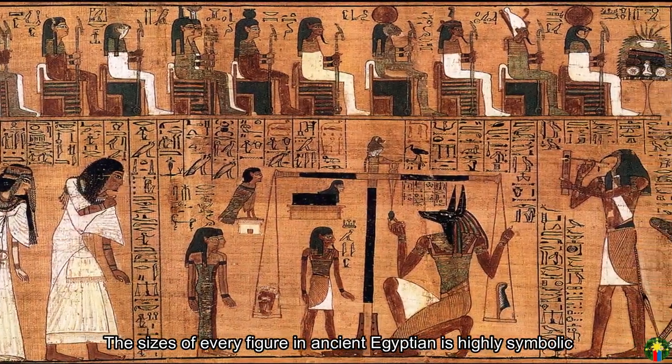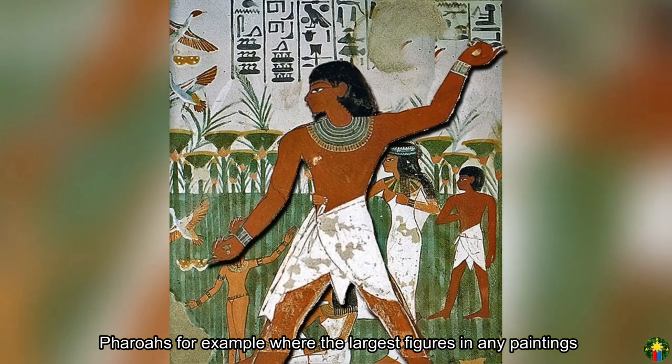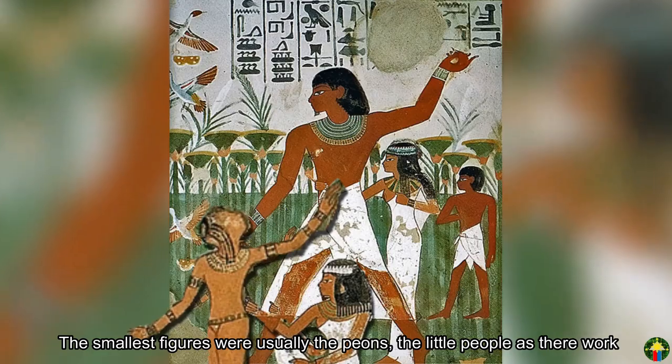The sizes of every figure in ancient Egyptian art is highly symbolic. Pharaohs, for example, were the largest figures in any painting, symbolizing their dominance and power. The smallest figures were usually the common people, the little people as it were.